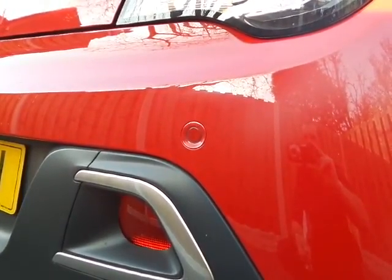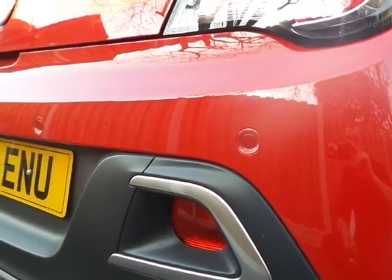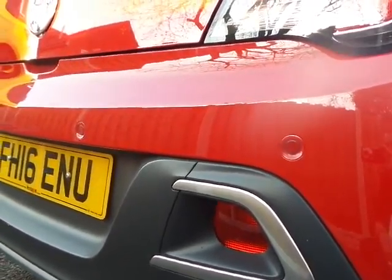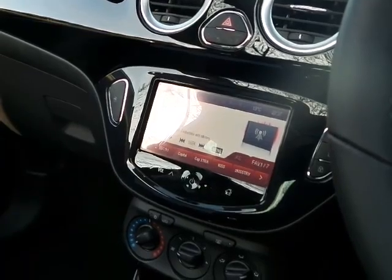In addition to the roof, the car has the technology pack, which includes rear parking sensors and Vauxhall's IntelliLink system, which will be explained in a little bit more detail shortly.